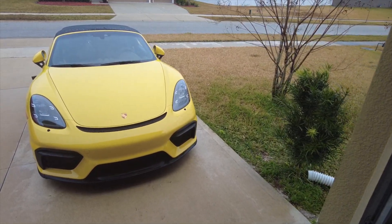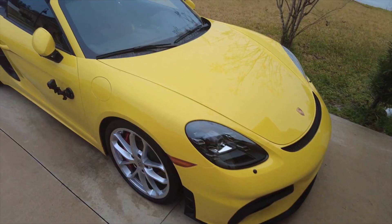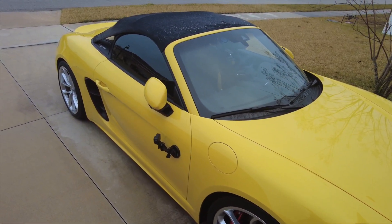Woke up this morning, it was 50 degrees outside. I decided to wash the car — pretty stupid decision because it was freezing cold while I was washing it. About to head out to Windermere Cars and Coffee.